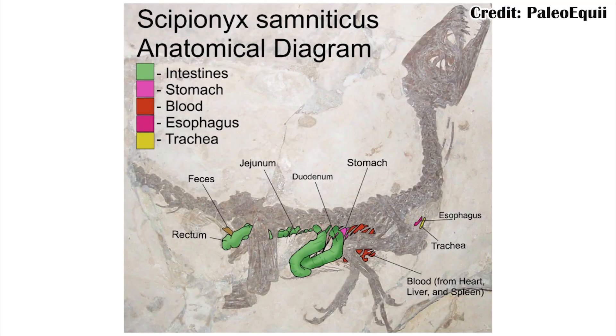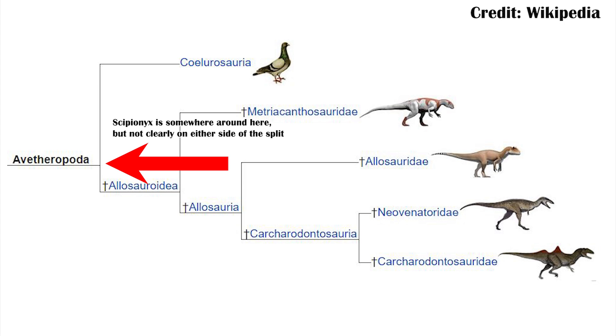Darlong isn't the only fossil dinosaur we have intestines from. The other one is Scipionyx, a small dinosaur found in Italy. We don't really know exactly where to place it because it was so young — it might be closer to the allosauroids, which are larger theropods, or the coelurosaurs, the lineage leading to birds. Either way, it's pretty close to that split. This means we have a decent understanding of what the ancestral theropod intestine setup would have been, and Darlong is set up almost the same.